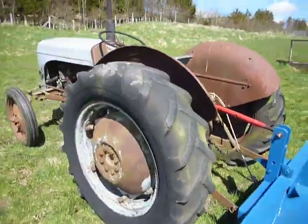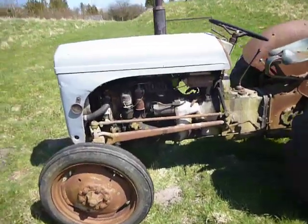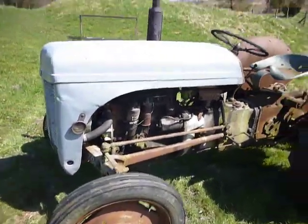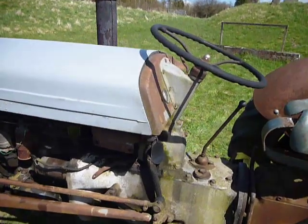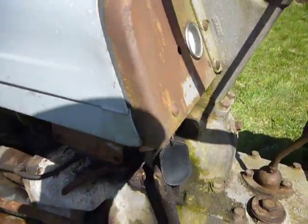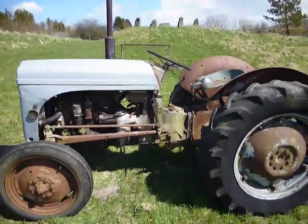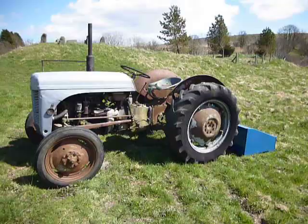Very useful, great to rally. Well, what can you say — it's a T20, the little grey beastie. Thanks for watching, say goodnight. What a lovely day.